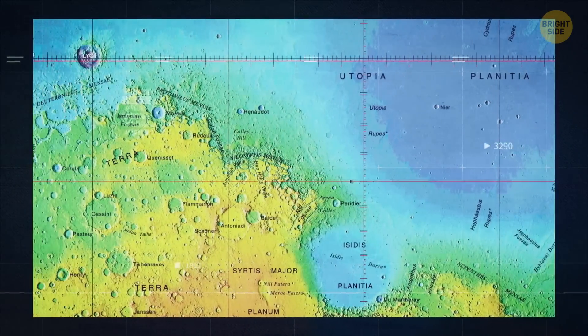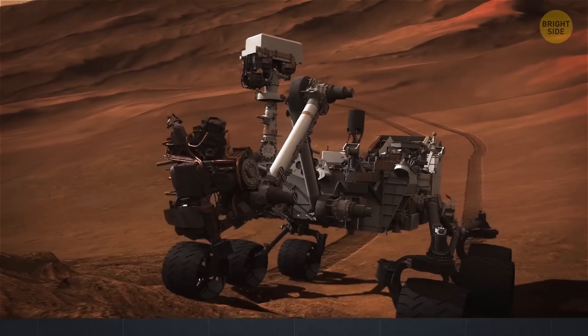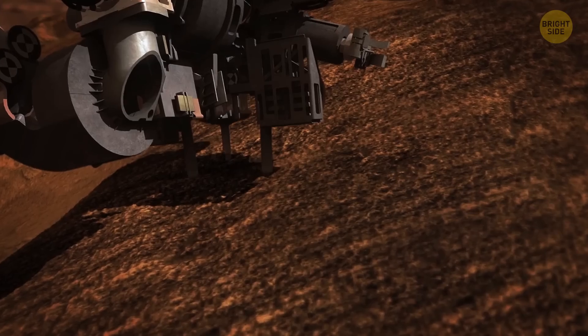But we need to find it to solve the puzzle of the aquatic history of our dusty neighbor. The first thing we need to do is identify where the water is and how much of it the planet is hiding.